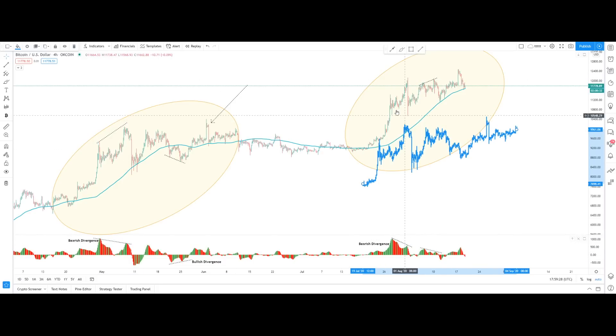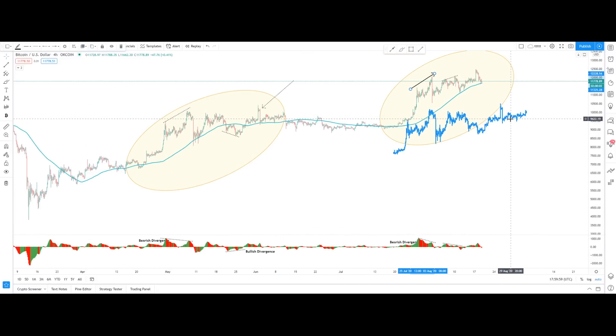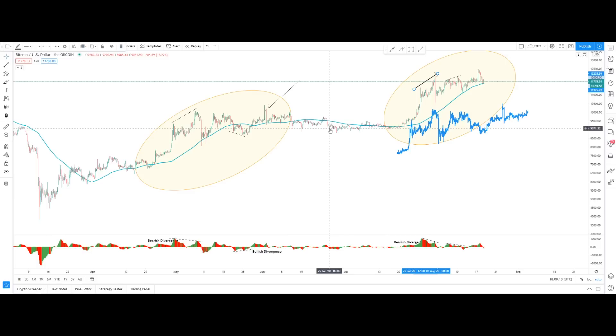Similarly, right now we've formed a strong bearish divergence. Looking at the Awesome Oscillator, the bearish divergence indicated price might be reversing, and we had this massive break to the downside. Now we're in a longer period of consolidation before breaking to the upside. In our current case, I'm looking for a small price correction and consolidation before starting to move to the upside in a massive pace. Be careful — this might be the final shakeout before a massive breakout.